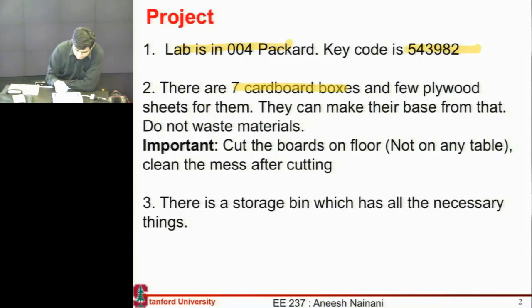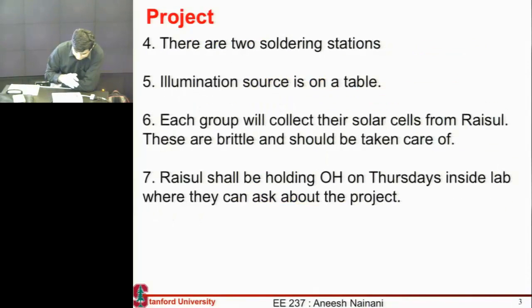There are some cardboard boxes over there which you can use, there's a storage bin, two soldering stations, and an illumination source which you can use to measure the efficiency. Each group can collect their cells from Raisu — these are 3-inch by 6-inch multi-crystalline cells. He'll also be holding office hours on Thursday inside the lab, so that's a good time to catch him if you have questions.